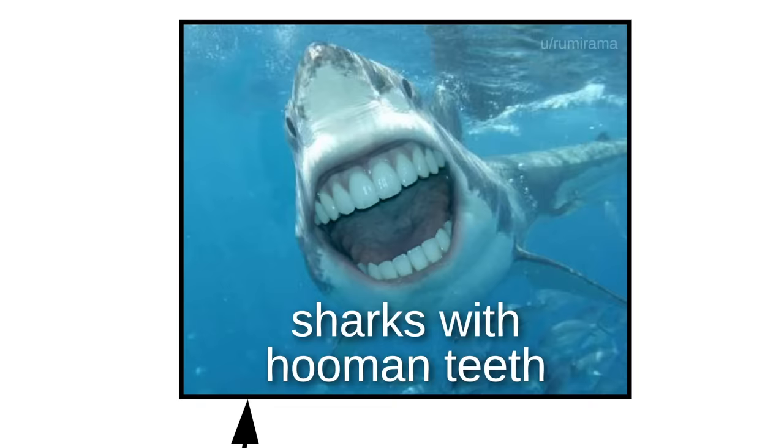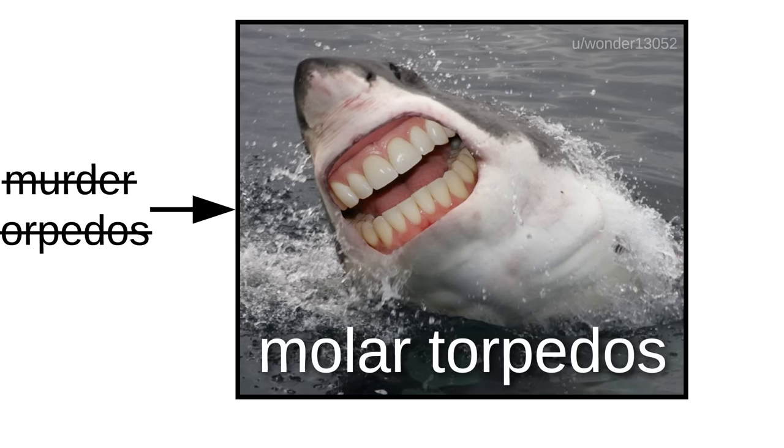Please be aware that there are now sharks with human teeth. These are not murder torpedoes — they're molar torpedoes.